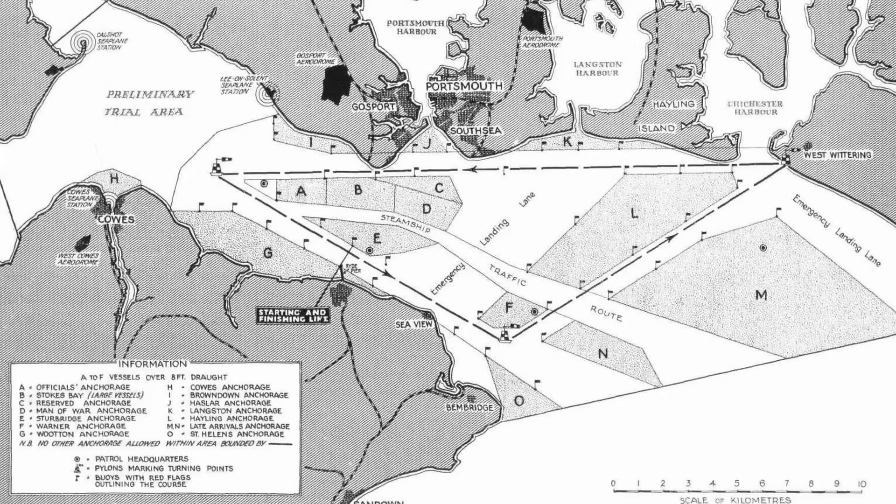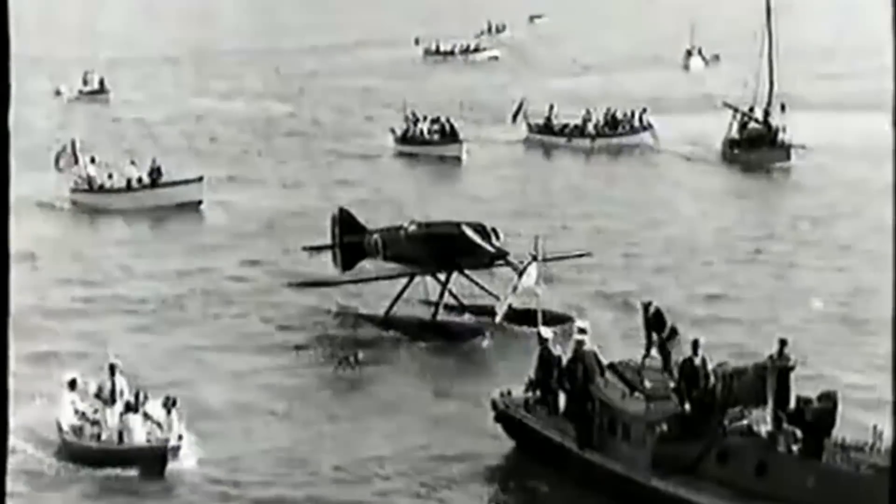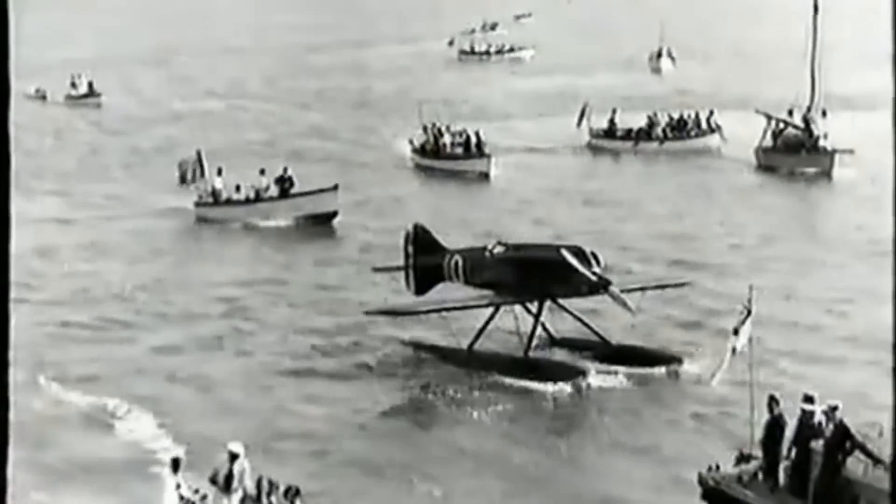The course was marked out by buoys and was flown at low altitude over the open ocean, with planes taking off and landing on the water. The competition was highly competitive, with countries such as Italy, the United States, Great Britain, and France all fielding teams. It was also highly dangerous, with several pilots losing their lives in pursuit of victory.